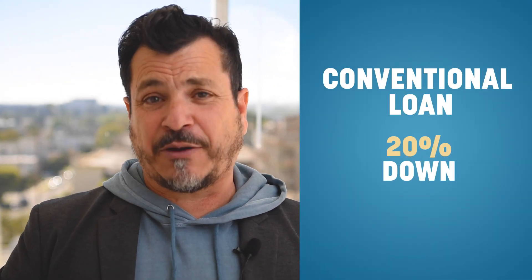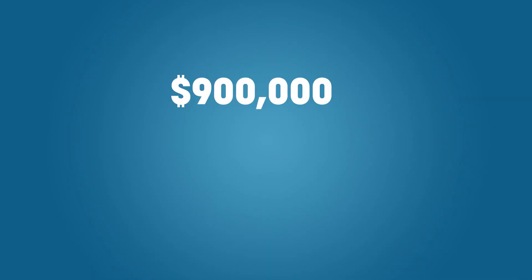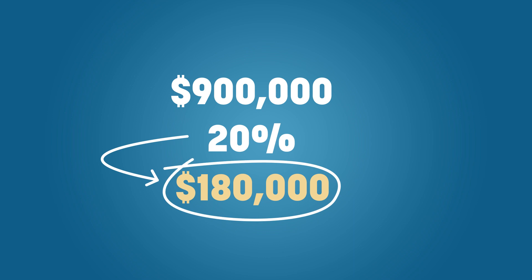Working with a buyer is fantastic — it will earn you commission. However, your buyer may be apprehensive about getting a loan to purchase a property because a conventional loan requires a 20% down payment. That can be scary. A lot of people can't afford that. Do the math: a $900,000 home at 20% down is $180,000. That's a lot of money. Pump the brakes.